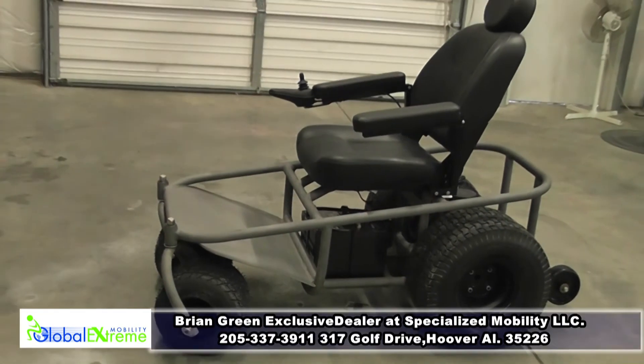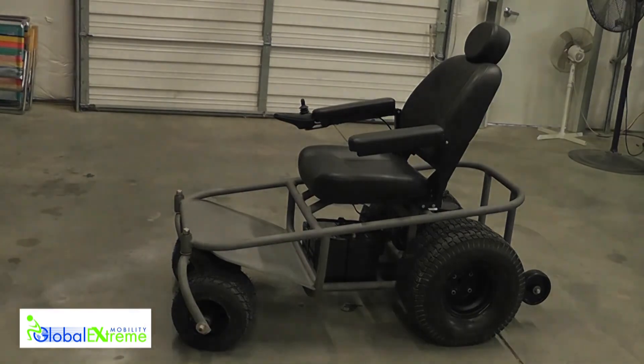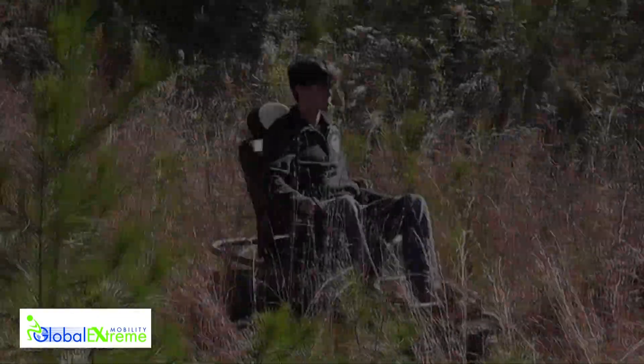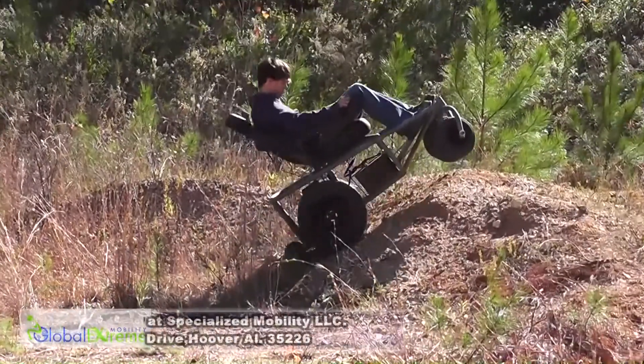The mid-range chair features the same powerful motor, and while its size suggests closer compatibility with other competitors, it too rises above the rest with comparable features to our hunting chair.